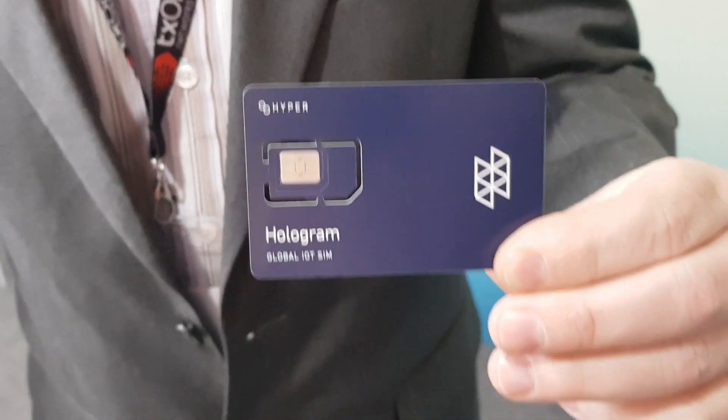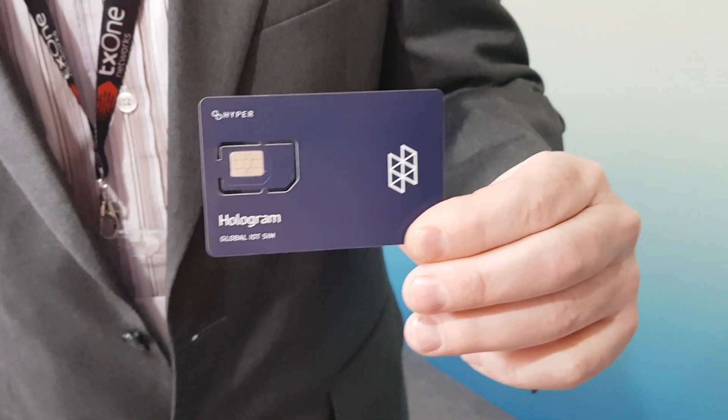Here at the IoT Solutions Show in Barcelona I'm meeting up with Corey Dixon, senior sales manager for Hologram. Hologram is all about connectivity — they provide global cellular connectivity for IoT devices around the world, with connections in over 180 countries on over 400 networks, all on a single SIM card solution. So in your manufacturing process you only have to worry about one card, one installation, and your device can connect anywhere in the world.